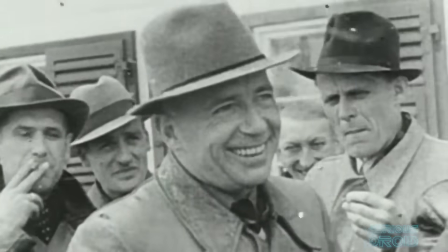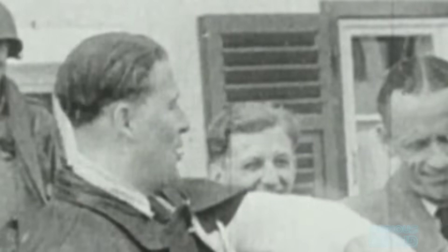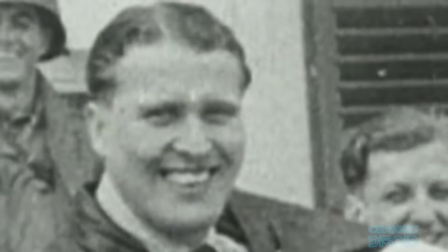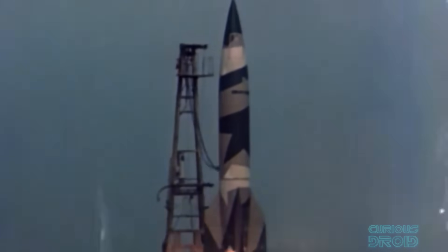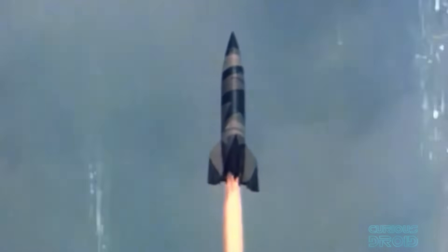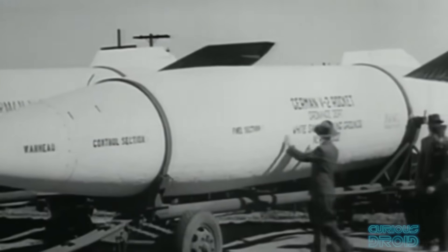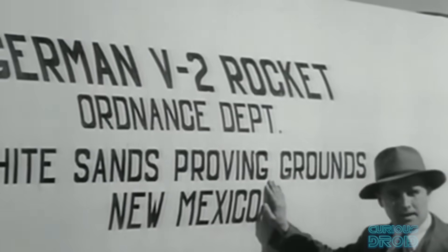Although Von Braun had dreamed of going into space before World War 2, space was the last thing the US military was thinking about just after the war ended. At the time they wanted rockets that could possibly carry their newly developed atomic bomb. But placing a nuclear weapon on a rocket and firing it into the sky was one thing — getting it to guide itself thousands of miles to a target deep within the Soviet Union was another.